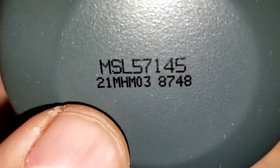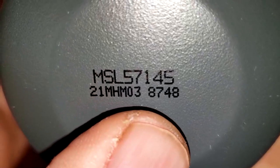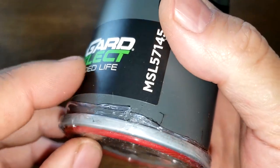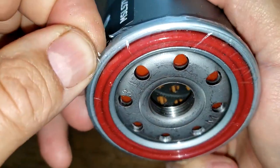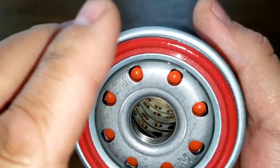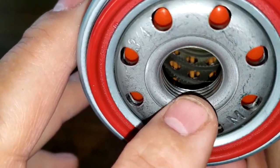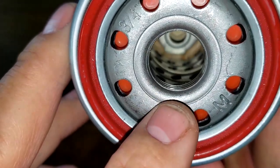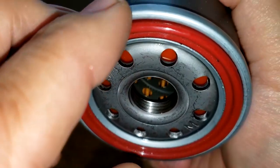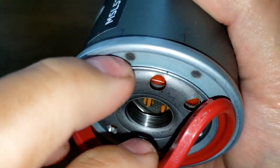The date code is 21 MHM038748. It has a sticker with a little plastic covering over it. You can tell it's a silicone gasket, silicone anti-drain back valve, metal core with holes, bypass valve down below, about four grooves for threads, and an o-ring style gasket sitting right in the groove.